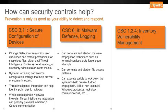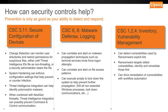Critical security controls 1, 2, and 4 are around inventorying of assets and vulnerability management. Vulnerability management is important because you can detect vulnerabilities used by ransomware exploit kits. Ransomware typically targets the oldest vulnerabilities, so you can identify and remediate those first. Using your vulnerability management system, you can drive remediation of those vulnerabilities with workflow automation.